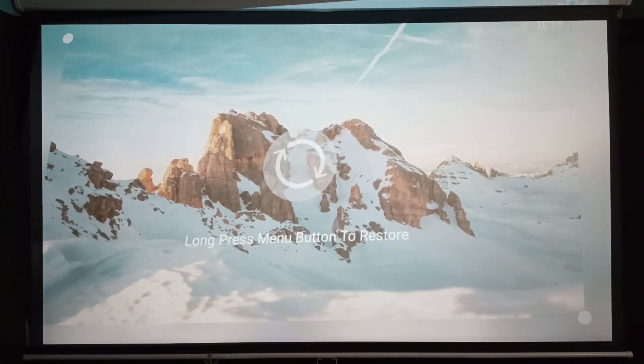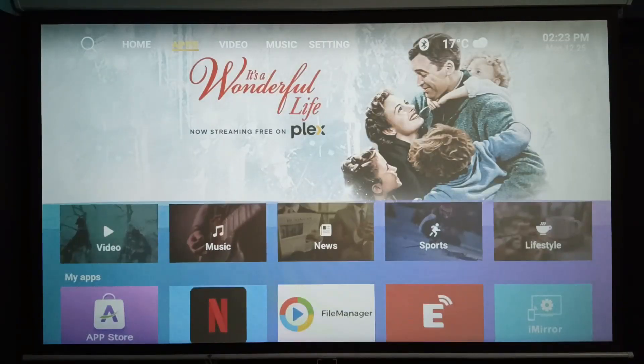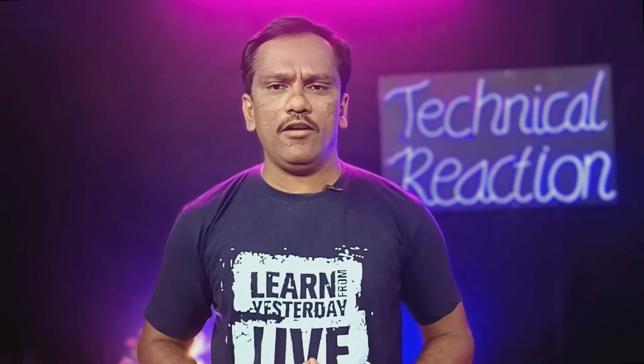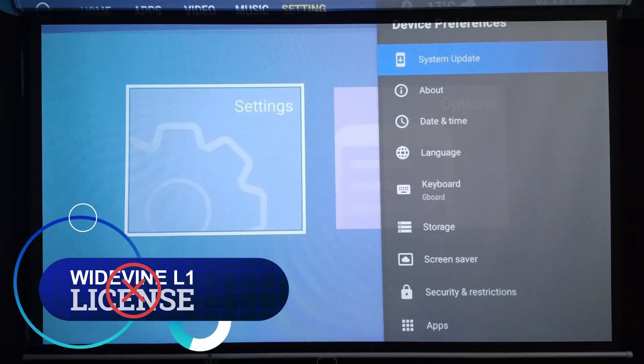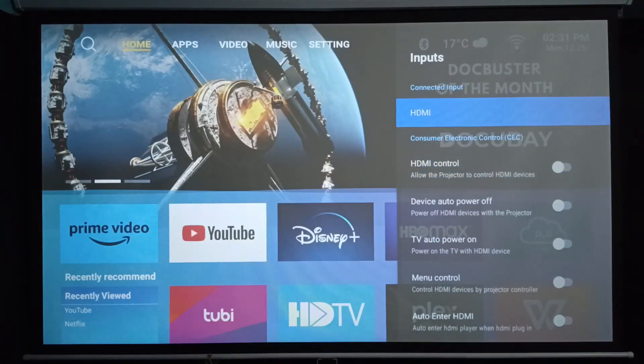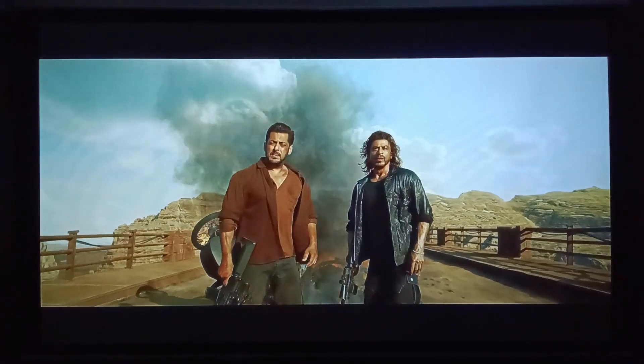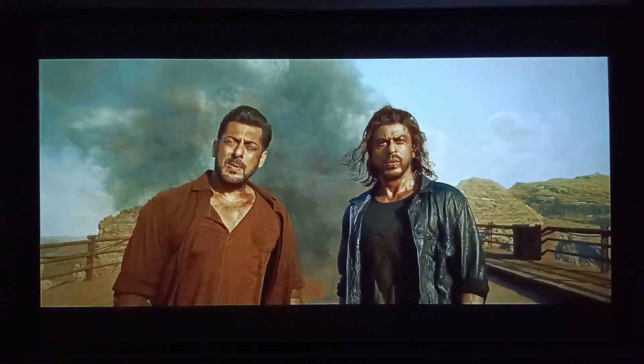Since this is an Android projector, you get many pre-installed applications like YouTube, Prime, Netflix, and Hotstar. You can watch YouTube content at 1080p, but OTT platform content is limited to 480p resolution because projectors in the market do not come with an L1 license. To watch OTT content in Full HD resolution, you can use an external device like an Amazon Fire TV Stick or an Android Box. I used the Amazon Fire TV Stick 4K with this projector, which supports 1080p at 60fps, allowing me to watch Amazon Prime, Netflix, or Hotstar content at 1080p.